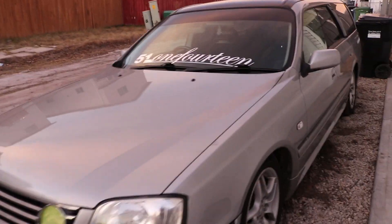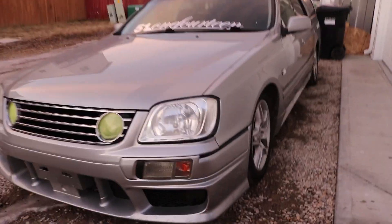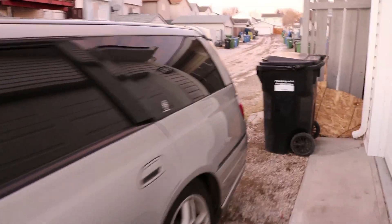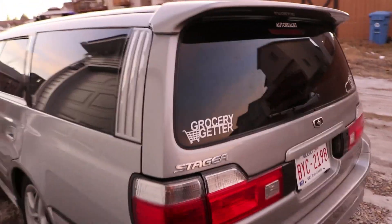I guess I shouldn't be calling it a car because it's technically a wagon, but without further ado, meet Doris. As you may have seen on Instagram, this is our new car Doris. It's a 99 Nissan Stagea. It was already previously imported by the previous owner, and then they did a straight trade for my Hilux Surf. Engine-wise it's still the stock RB25DET.